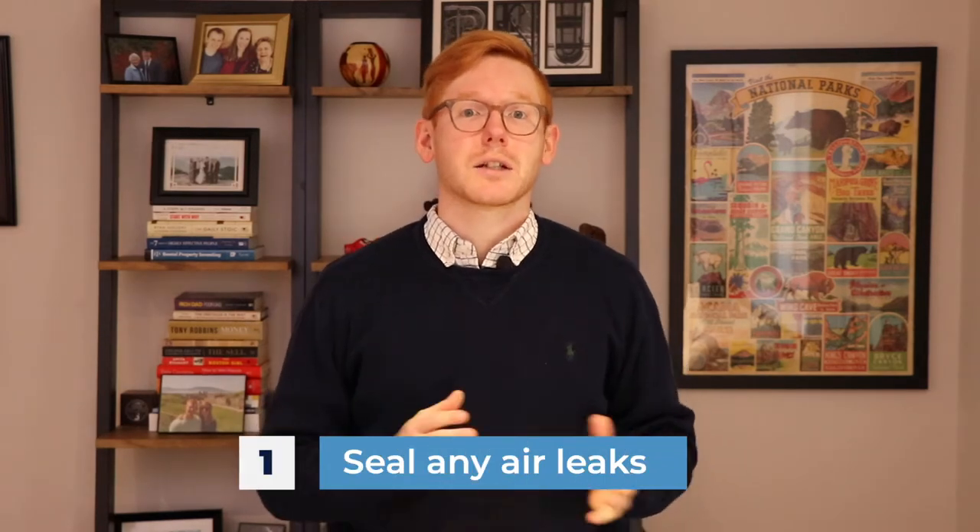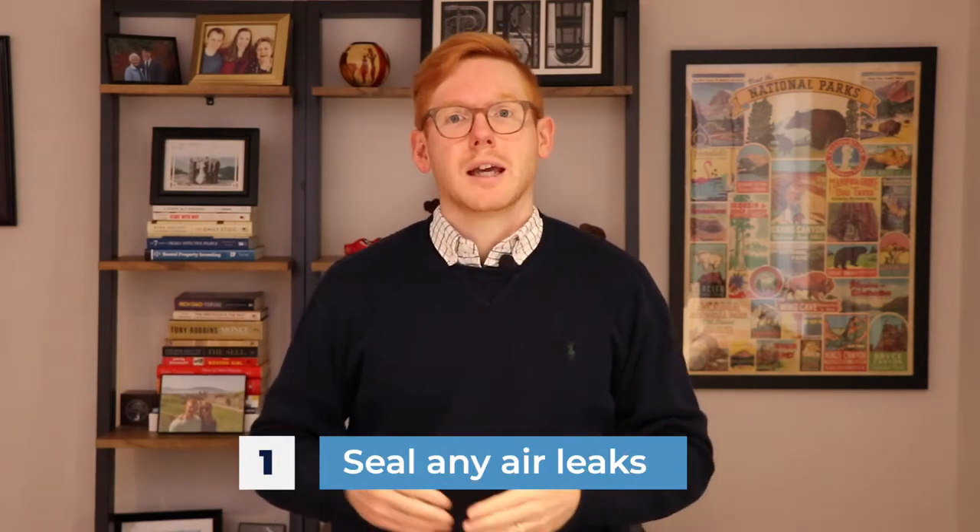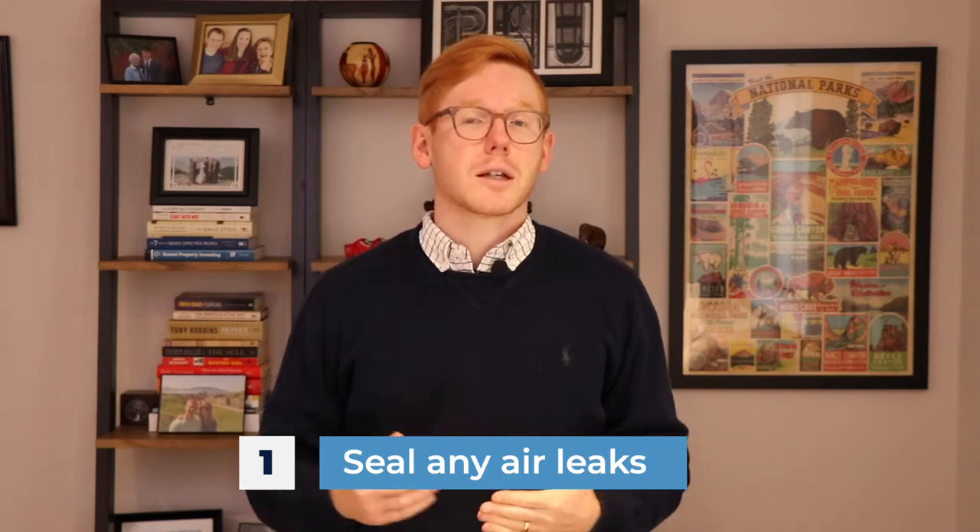Number one: seal any air leaks. This is going to pertain to your windows and doors. If your windows and doors are not properly insulated, your energy bills could go up by several hundred dollars a month. So it's very important that you look at these areas, particularly your windows. Make sure that they're all shut. If you have older windows, consider adding a storm window. Also, maybe consider adding blinds or a curtain as another level of protection. And for front doors, they sell draft stoppers that you put on the front door so you don't allow any air to get out.